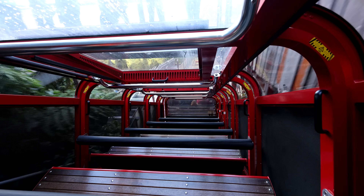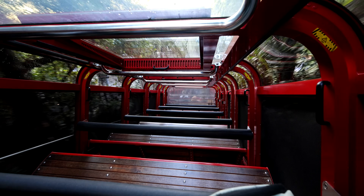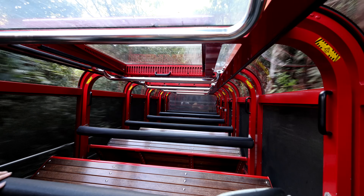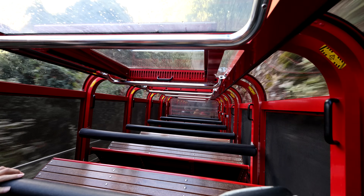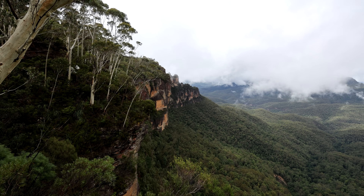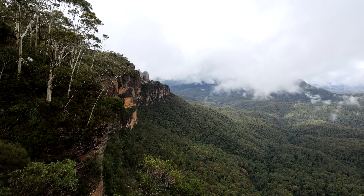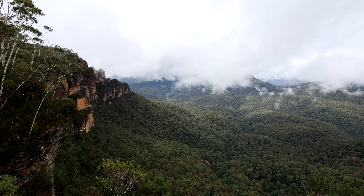Here's the top station for the railway, and here's one of the pulley systems for the cable car. This is the trip heading from the base station back up to the top — it's quite a quick journey. As you can see, it really moves along.